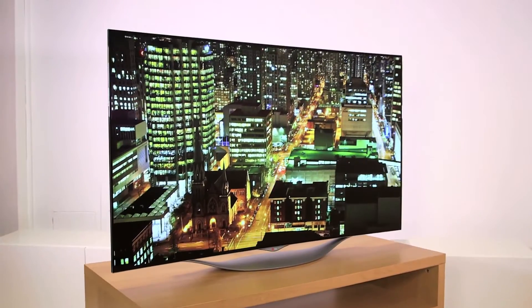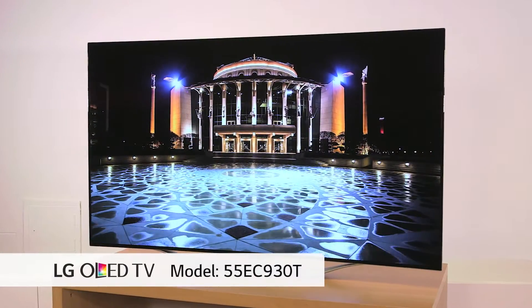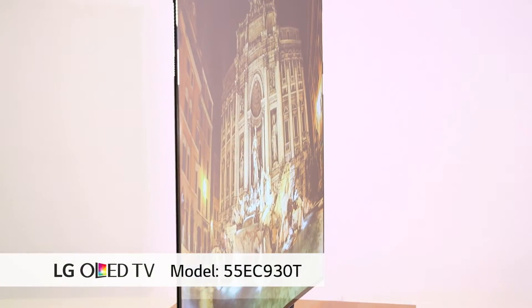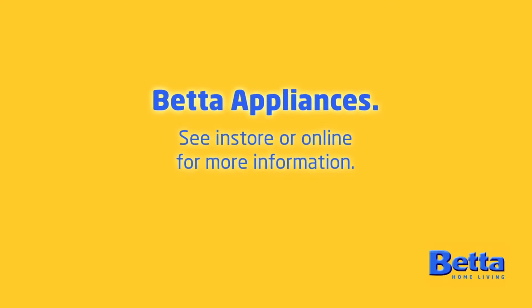So, where can you buy OLED TV? LG produces a 55-inch EC930T that's in wide distribution nationally. Go check it out in-store now. We'll see you soon.